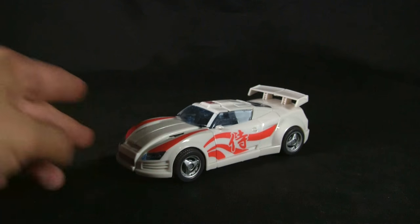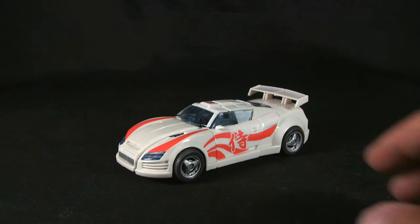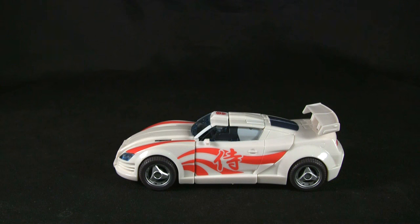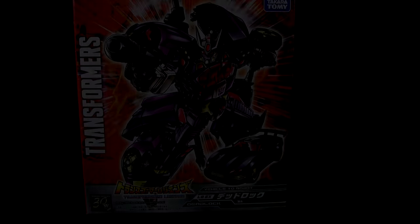So this is Drift — he's an Autobot, really cool looking, obviously with a Japanese theme going on. But maybe you guys didn't know that he was once a Decepticon. That's right, Drift was once a Decepticon called Deadlock, and that's actually who this review is on. So let's get this out of the way and check out Deadlock.